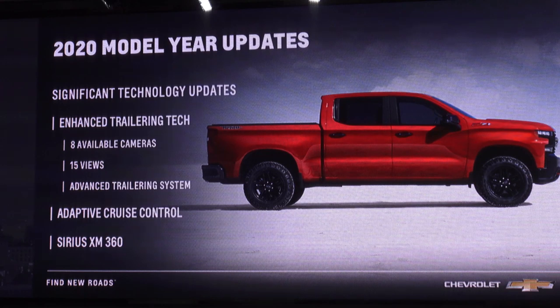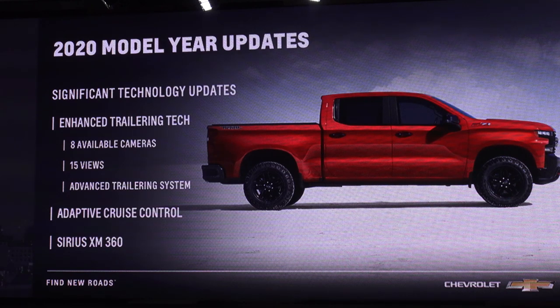Some additional model-year updates for 2020 have to do with technology. Our enhanced trailering tech is all about our eight cameras, our 15 views, and our advanced trailer technology system. In addition, we are also now offering adaptive cruise as well as enhanced infotainment with SiriusXM 360.